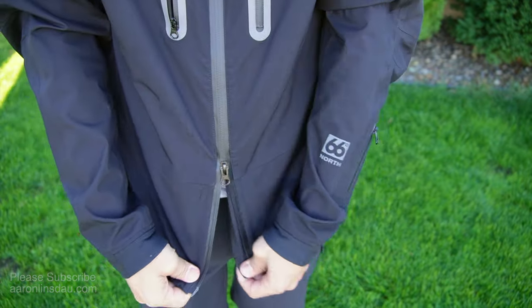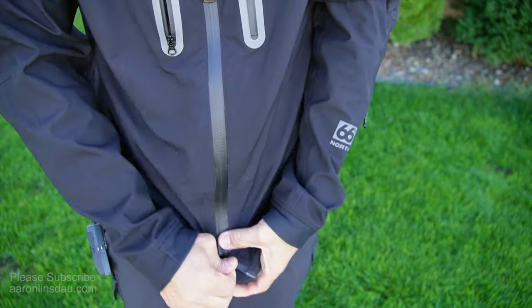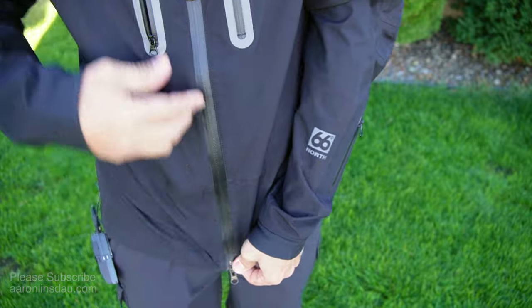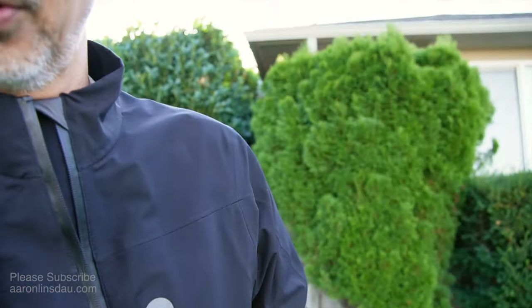The one weird thing about this jacket is it's a lady's left zip, even though this is a men's jacket. I don't know why they do that, but that's just how the Icelanders work.